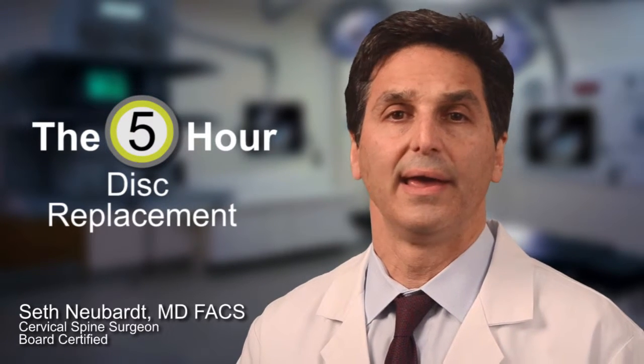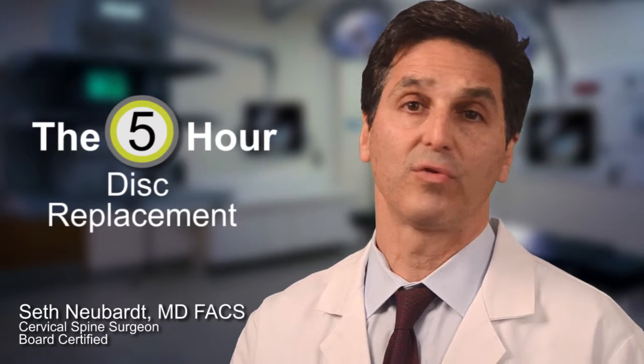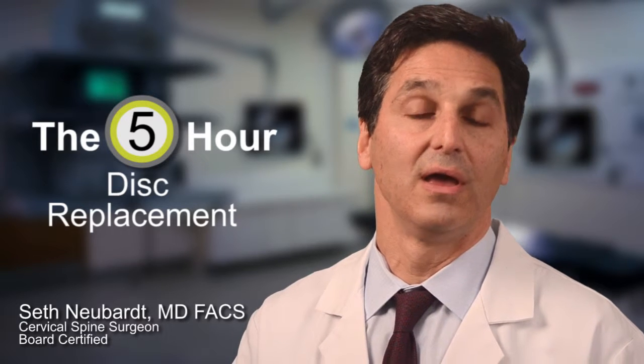I've been doing this surgery for over 20 years with my partner, Dr. Jack Stern. What we've noticed is that a lot of our patients have the surgery and are in their car going home within four or five hours after the procedure. And we call this the five-hour disc replacement.